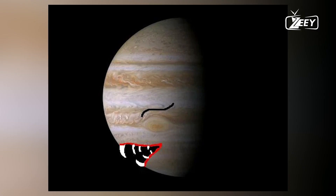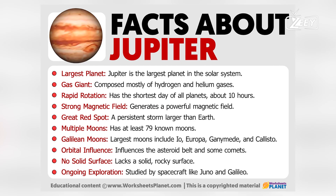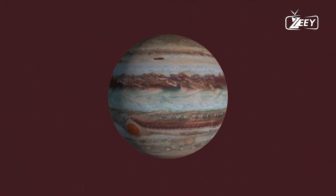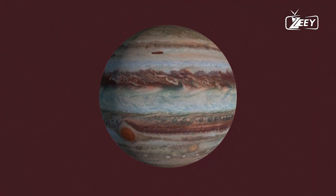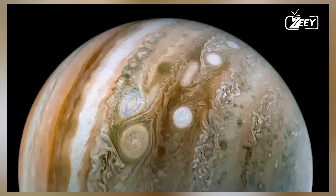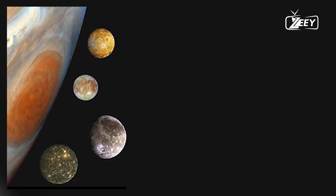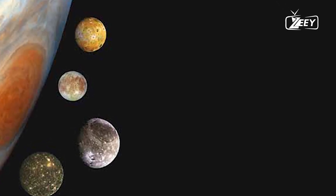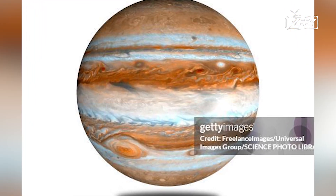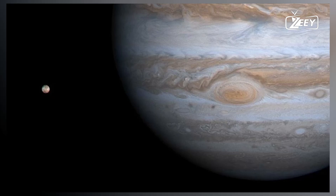At the heart of Jupiter, it is believed there lies a core composed of heavier elements, though its exact nature remains uncertain. The core could be a solid, rocky and icy mixture, or it might be a dense, superheated slurry of molten material. Estimates suggest the core's mass could be up to 25 times that of Earth. The high pressures and temperatures in this region, possibly exceeding 20,000 degrees Celsius (36,000 degrees Fahrenheit), make it challenging to study directly, leaving much to theoretical models and indirect observations.